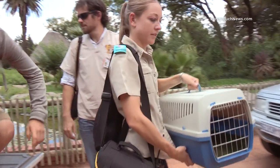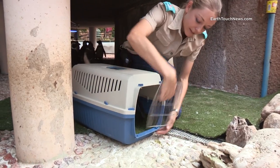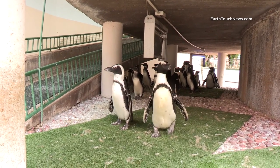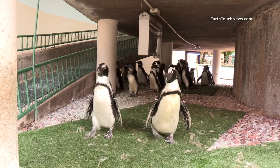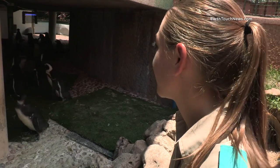Then it's back to the zoo where the penguin will recover. We're just going to keep a close eye on our little penguin and watch that the others don't bother him or bully him. For the next four to six weeks he'll be recovering here with us. If he recovers, he can hopefully go back to Cape Town and be released again.